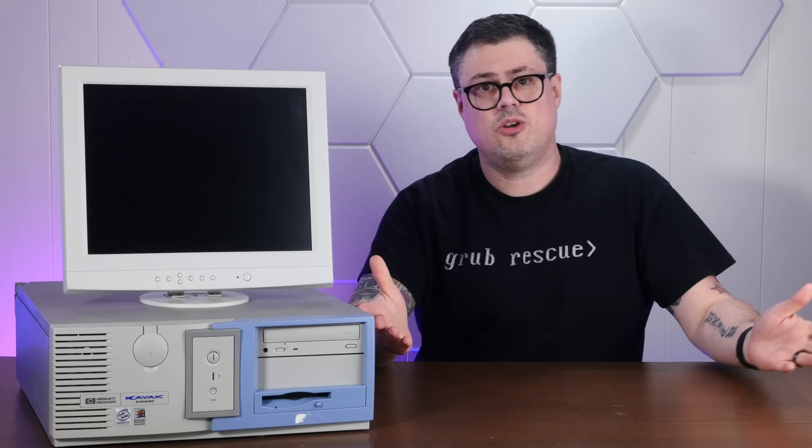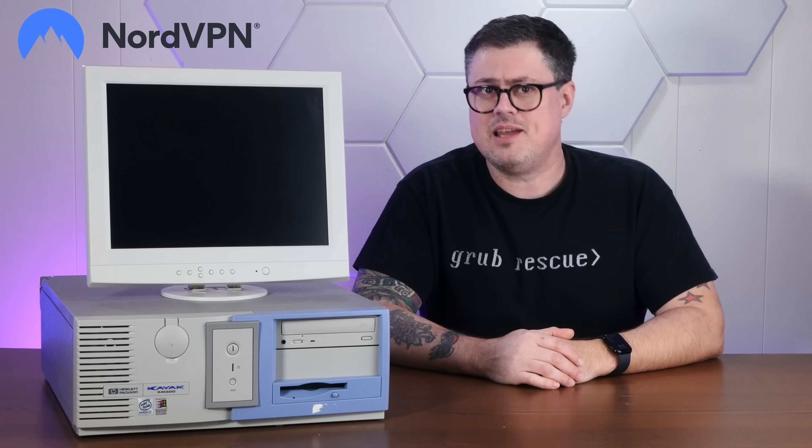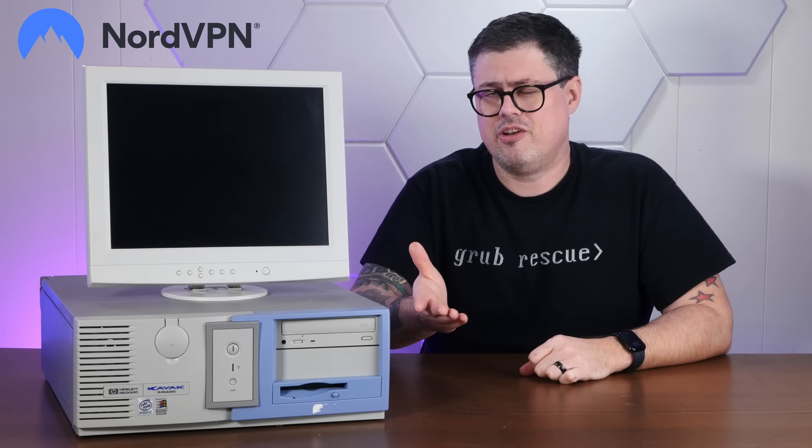This thing is kind of making me reminisce about the good old days. Back when this HP Kayak was new, we thought the internet was a place of wonder and possibility. Of course, now we know that it's a terrifying dystopian nightmare of privacy invasion, geo-targeted corporate manipulation, and malware.